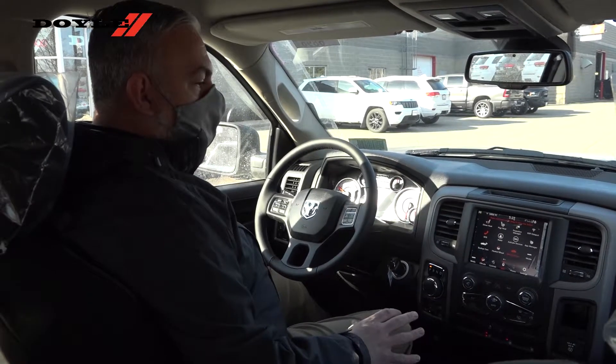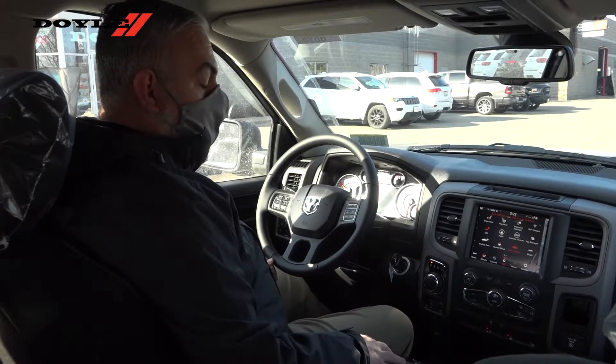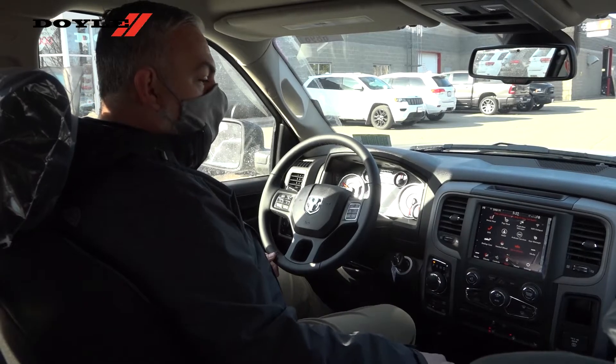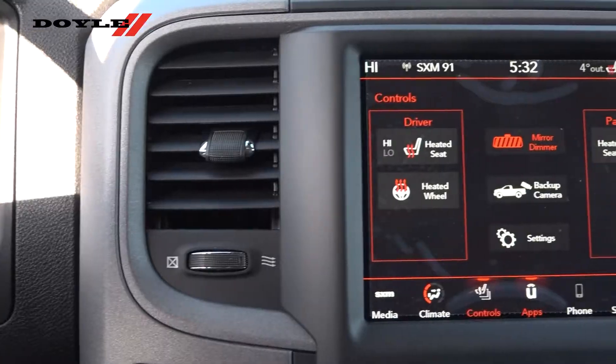Part of the 9th Edition group, we have the Sub-Zero package. With that, you do get the heated seat, heated steering wheel. You do have the 8.5-inch touchscreen, which allows you to look at your backup camera whenever you need to.